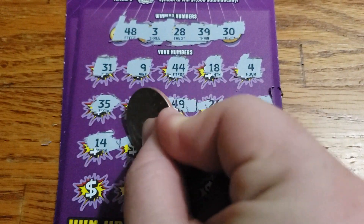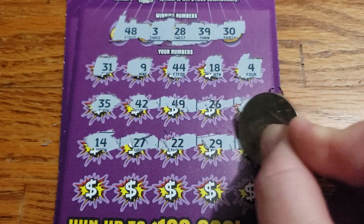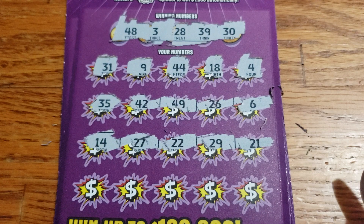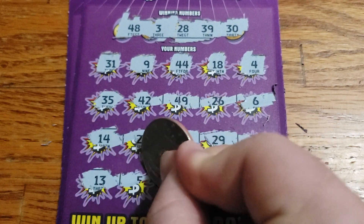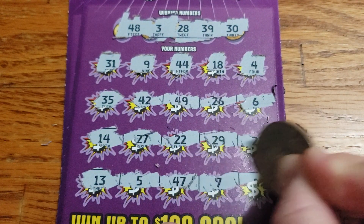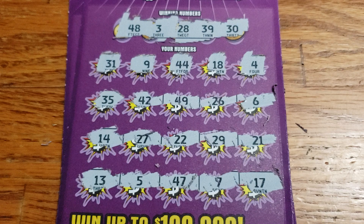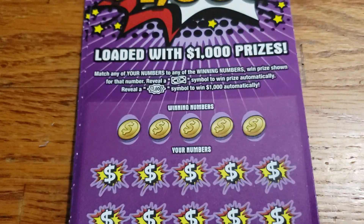14, 27, 22, 29, 21. Then 13, 5, 47, 7, 17. Then 25 — also a loser. We have 2 tickets left.